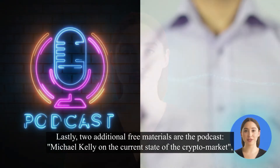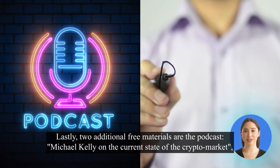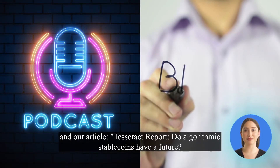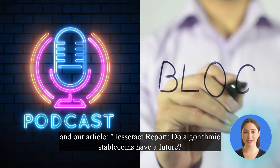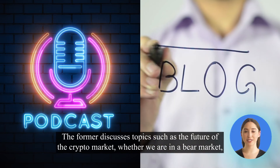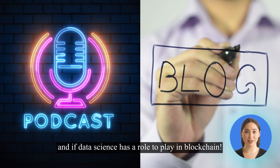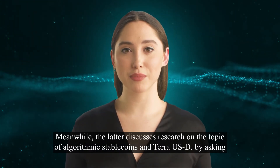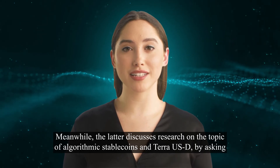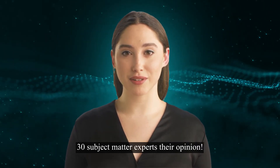Lastly, two additional free materials: a podcast featuring Michael Kelly on the current state of the crypto market. The former discusses topics such as the future of the crypto market, whether we are in a bear market, and if data science has a role to play in blockchain. Meanwhile, the latter discusses research on the topic of algorithmic stablecoins and TerraUSD, by asking 30 subject matter experts their opinion.